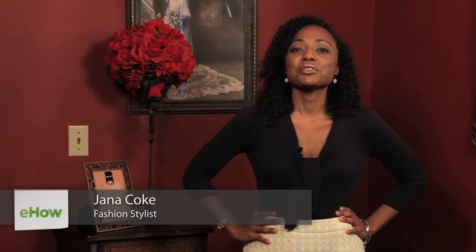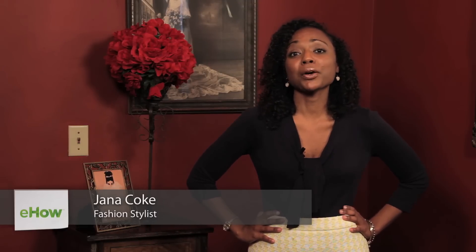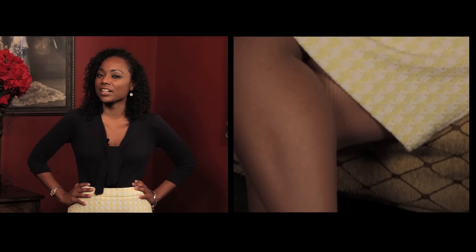Hi, I'm Gianna Koch, the Frugal Stylist. For today's video, I'm showing you A-line skirts that pair well with hosiery selections as well as shoe selections.